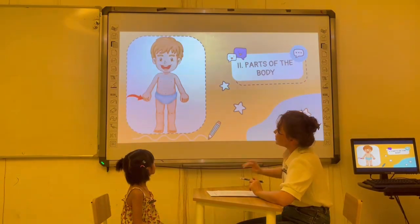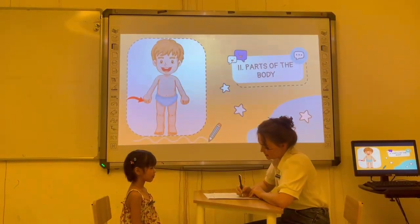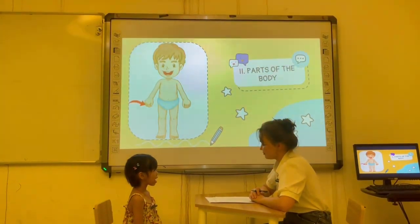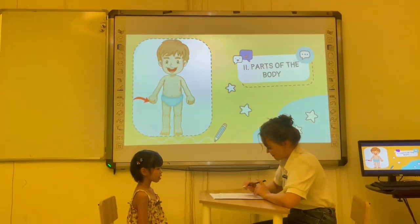Now, next. What is this? My fingers. It's my fingers. Okay. How many fingers do you have? I have two fingers. Yeah. Very good.